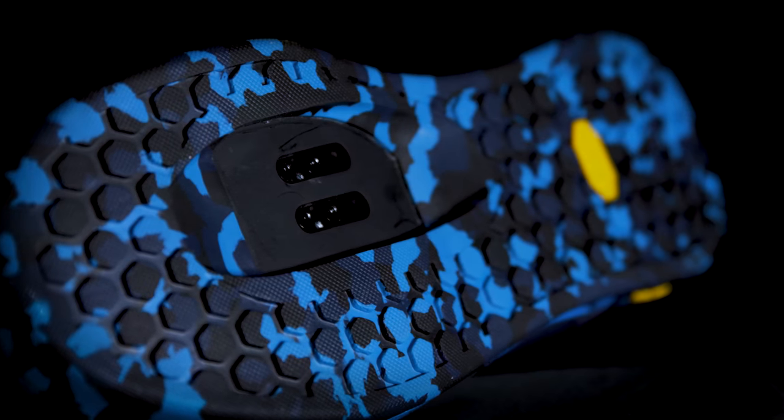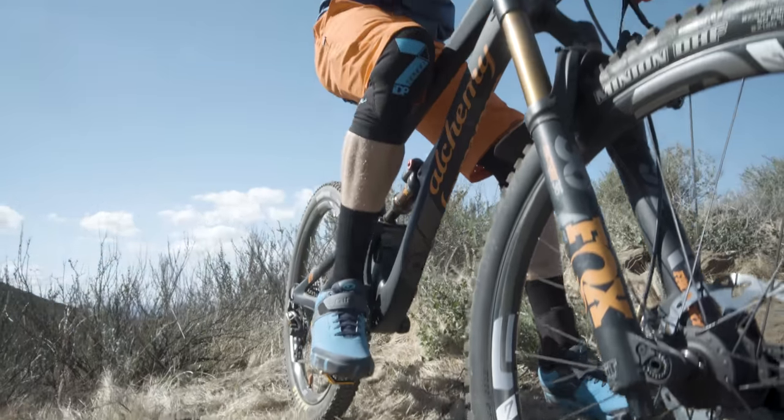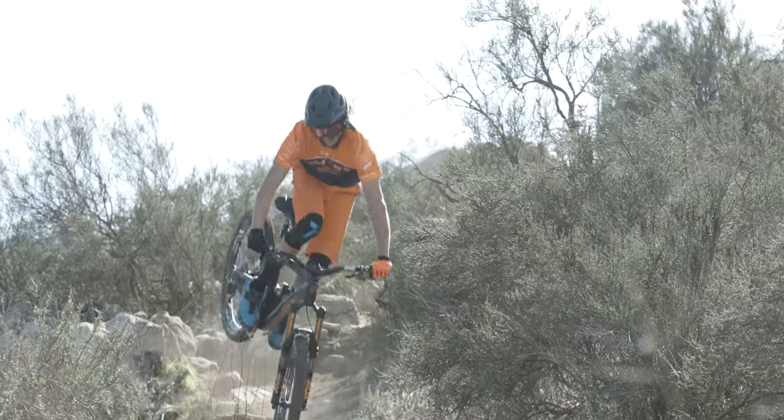The Chamber's Vibram MegaGrip rubber outsole has an updated tread pattern that better resists the wear and tear of pedal pins, helping reduce a common factor that contributes to shoe breakdown.